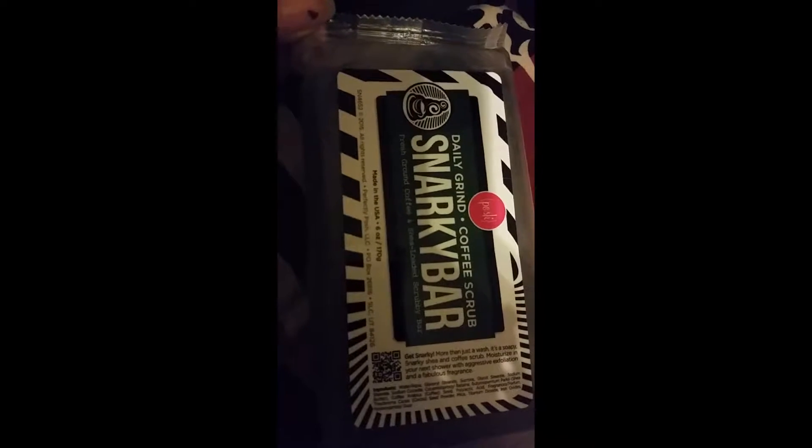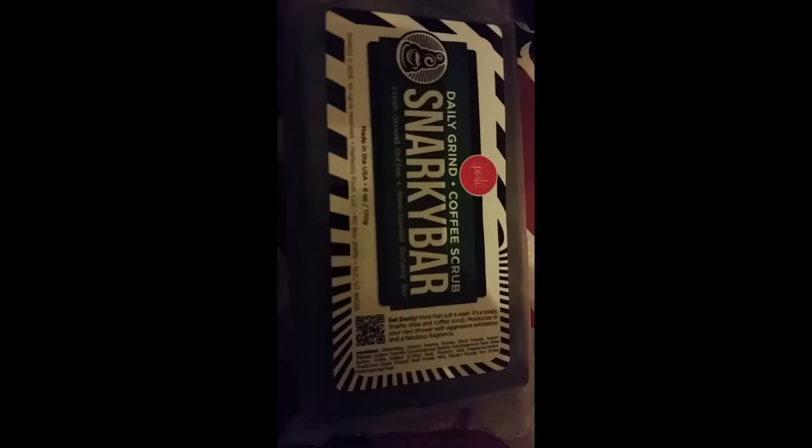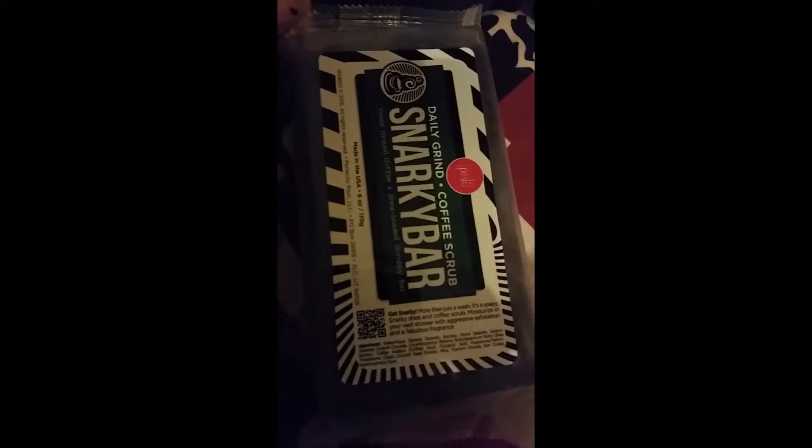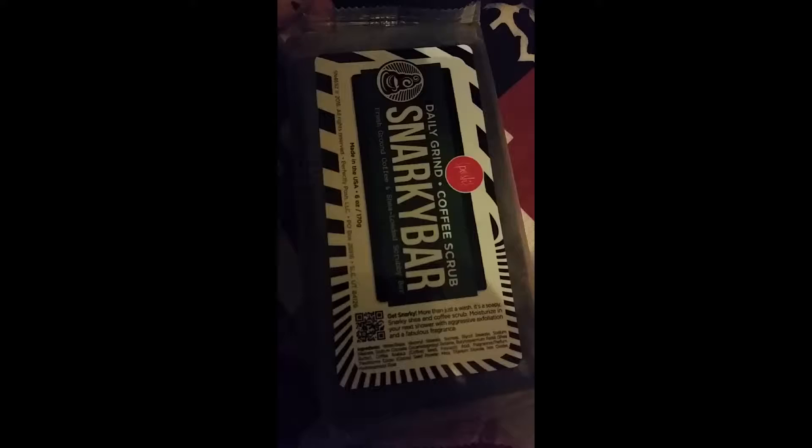I'm actually about to go try this — I think it's called Shine Like a Diamond. It's like the microdermabrasion vegan scrub that you use once a day. I'll be back to give my opinion on these.